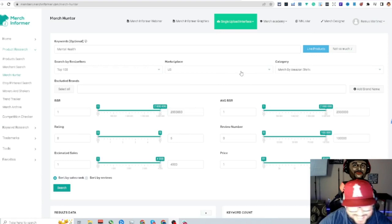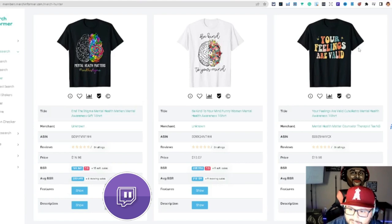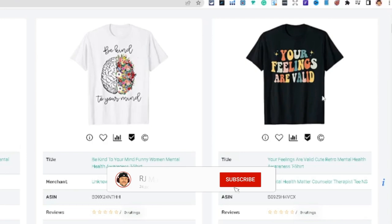The first niche is mental health. I came over to Merch Hunter inside Merch Informer and searched mental health. Looking at these BSRs, you can see this cool retro colorful design — it's trending right now. It's a simple text-based style but with a retro font. If you can apply that style to your top-selling niches, I would do it.